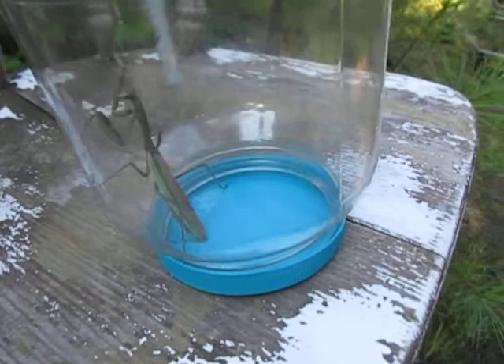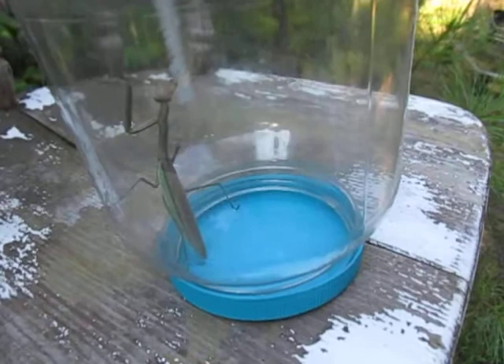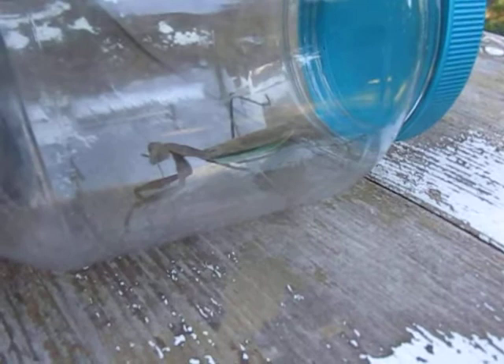It must have come through a hole in the screen and climbed up the door. This is a praying mantis — I've seen them before but I don't think I've ever had one quite like this. I don't know if it's male or female. Look at this — it's moving its head to look at me, figuring out what I am. It's amazing.